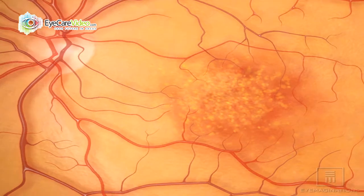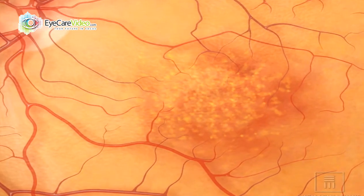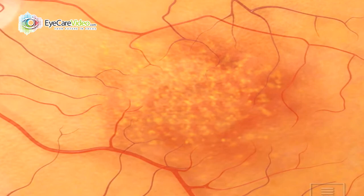The other thing we're able to detect is macular degeneration and changes, and really monitor and control that condition a lot better.